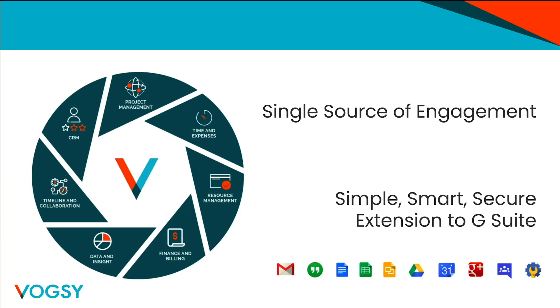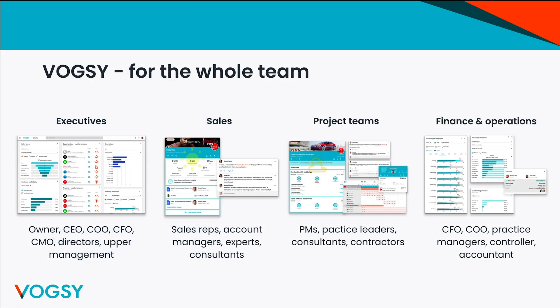Thanks, Shifumi. Next up is Leo, the CEO of Voxi. Hi, I'm Leo Koster, founder of Voxi. I'm going to show how to run your professional services business in Gmail with Voxi and AMP for Email. Voxi is a professional services automation suite on the Google Cloud. It's built on Google Cloud Platform and is deeply integrated with G Suite. Voxi is the solution to your tooling spaghetti and fragmented data. We provide a single source of truth for engaging with customers, projects, and employees, from quote to cash. Running successful projects requires collaboration from everybody in each department — management, sales, project delivery, and finance.